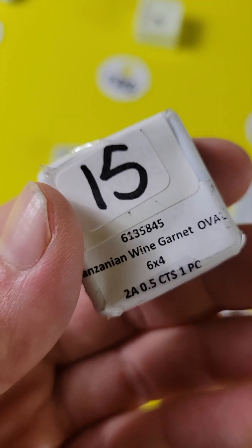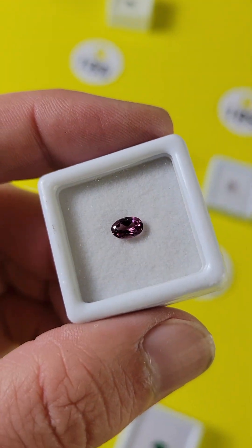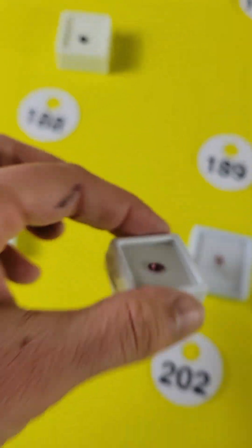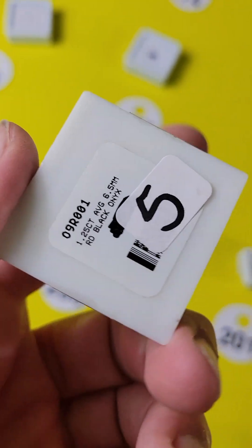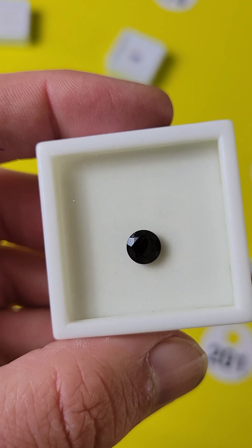Number 189 is a Tanzanian wine garnet, and this one is $12. Look at the color on that — it's really pretty, it's almost purple. Very, very pretty. Number 188 is a black onyx, 6x5, 1.25 carats, $2.